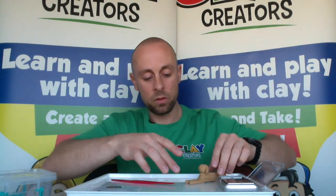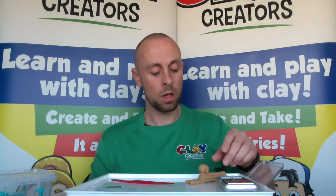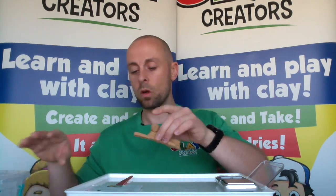That's basically the Sphinx finished! It can sit and dry while we work on the two pyramids. I'm going to move this over to the side to give me space to work.